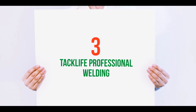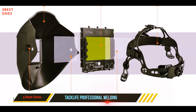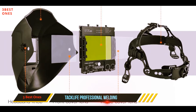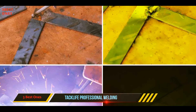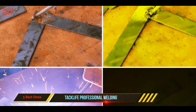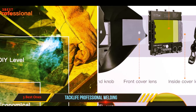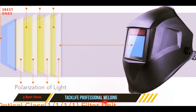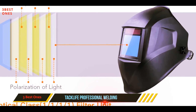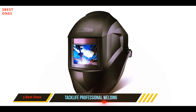Starting at number three, the Tack Life professional welding helmet. This feature-rich helmet delivers top optical clarity, provides efficient and full shade range within 3/3 to 8, 9 to 13, and meets several standards including EN379, ANSI Z87.1, ANSI/CSE 1338.1, and CSA Z94.3.